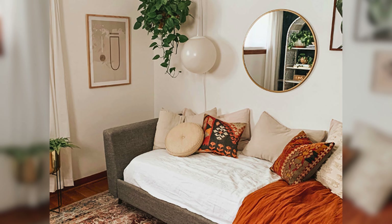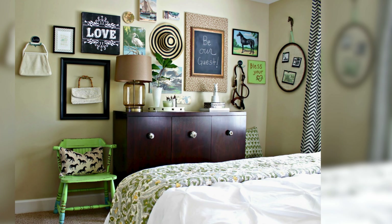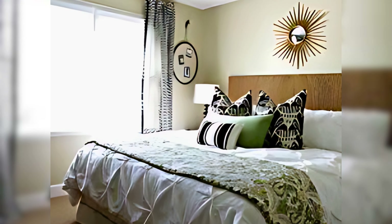Create a gallery wall with a collection of artwork, photographs, or other meaningful pieces. This adds personality and warmth to your guest bedroom. A gallery wall can tell a story, showcase your interests, and make the space feel more inviting and personal.